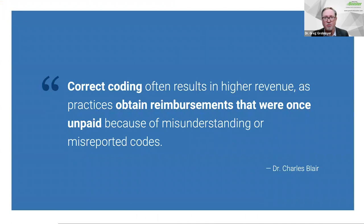Dr. Charles Blair is the GOAT of Practice Booster and dental coding — he's been putting out the Coding with Confidence manual for over 20 years. Dr. Blair says correct coding often results in higher revenue as practices obtain reimbursements that were once unpaid because of misunderstood or misrepresented codes. Without up-to-date coding resources, you don't even know if what you're reporting is accurate, and it puts the practice at risk for audits and lost revenue.